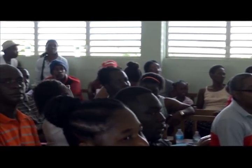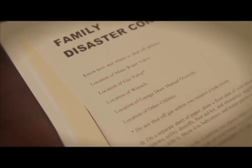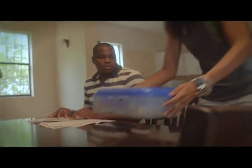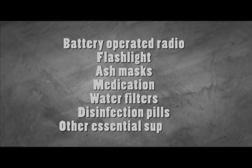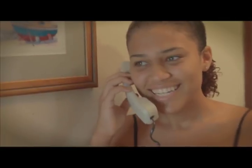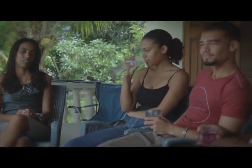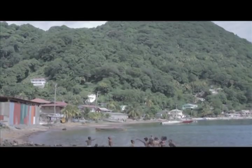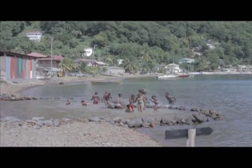Get to know your community contingency plan for volcanic crisis. With this background knowledge in mind, create a family volcano disaster plan and put together an emergency kit which may include a battery-operated radio, flashlight, ash masks, medication, water filters, disinfection pills, and other essential supplies. Make sure every member of your family knows and understands the family volcano disaster plan. Talk to relatives or friends in the safe zone to arrange temporary accommodation in advance of any crisis. By being prepared, you can protect yourself and your loved ones when the volcano near you erupts again.